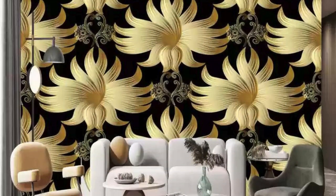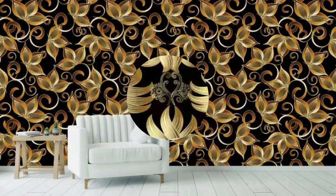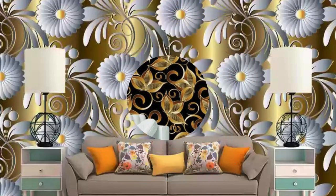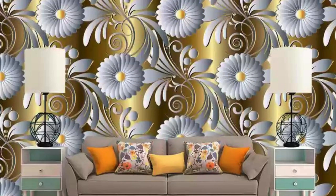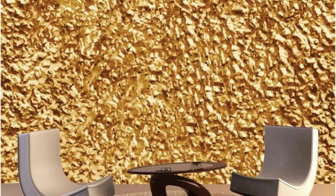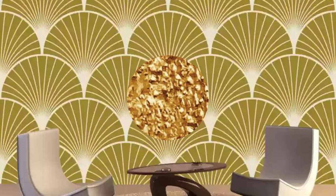Whether you opt for subtle silver tones, bold gold accents, or even more adventurous copper hues, metallic wallpaper can transform a room, turning it into a captivating and stylish haven. Additionally, the textured nature of many metallic wallpapers adds depth and dimension, creating a tactile element that further enhances the overall design.